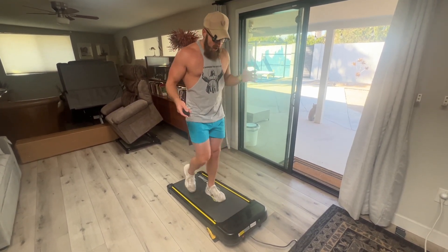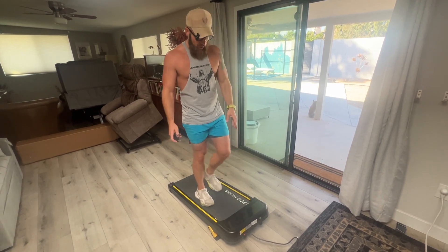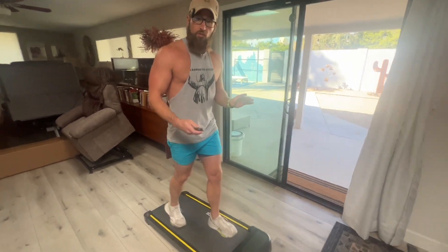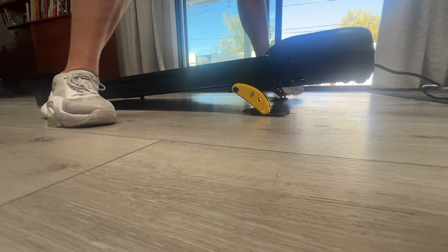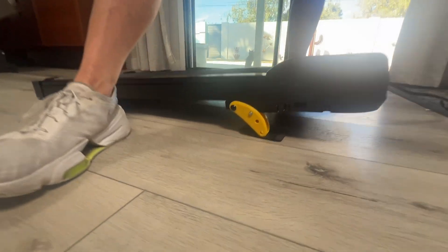Why are people buying it? I think I found the main reasons. First thing — you might be able to tell — I'm walking at a full incline right now. The cool thing about this is you're able to get a better calorie burn. You can still be under the desk but walking at an incline, which to me is probably the number one selling point of this treadmill.